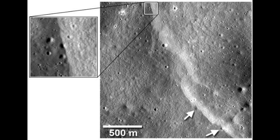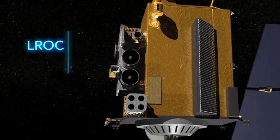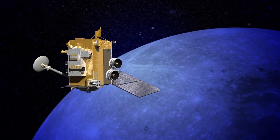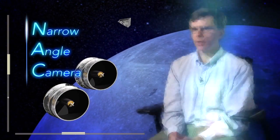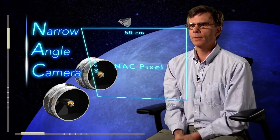The discovery of so many previously undetected tectonic features as LROC high-resolution image coverage continues to grow is truly remarkable, said Mark Robinson of Arizona State University, co-author and LROC principal investigator. Early on in the mission, we suspected that tidal forces played a role in the formation of tectonic features, but we did not have enough coverage to make conclusive statements. Now that we have NAC images with appropriate lighting for more than half the moon, structural patterns are starting to come into focus.